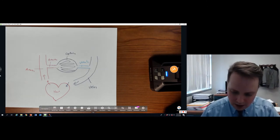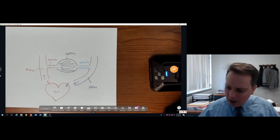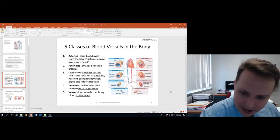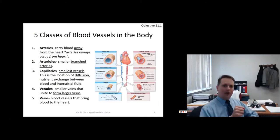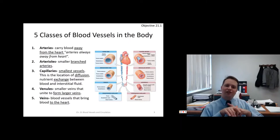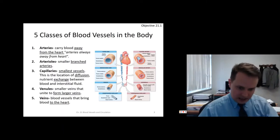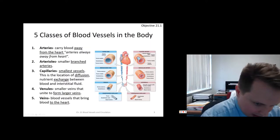To recap: arteries always carry blood away from the heart. Arterioles are very small branches off your arteries. Capillaries are very small vessels — they are the exchange vessels, the only place where any kind of exchange happens. Diffusion occurs between the blood's nutrients and the interstitial fluid.